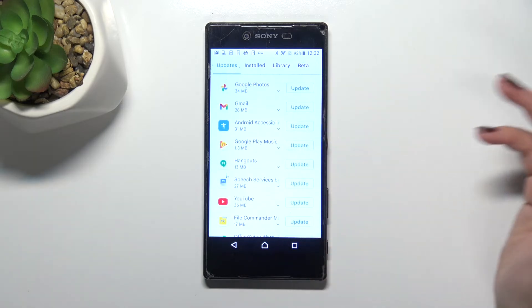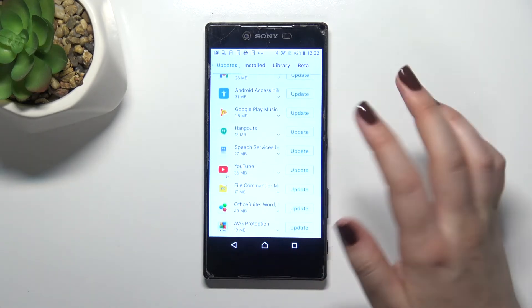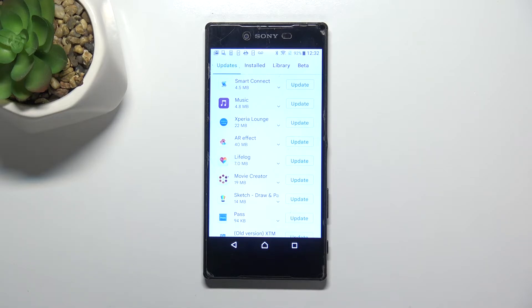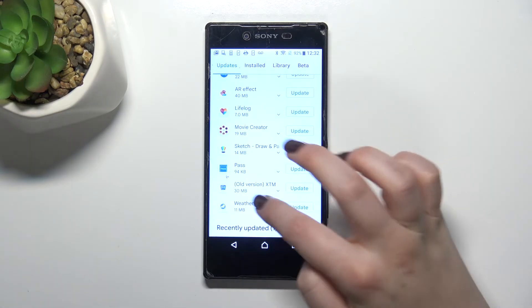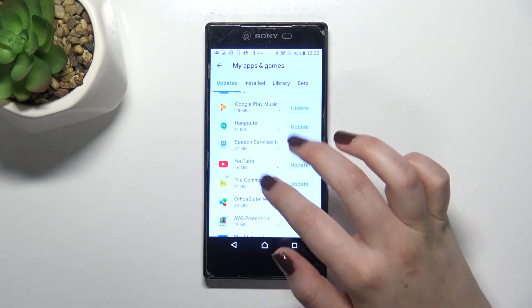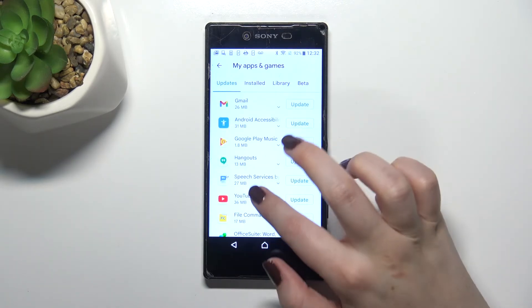But of course you can update only one or two of them — then you will have to find them in the list, and depending on how many apps you've got installed, it can take a lot of time. So just find the app you'd like to update and tap on 'Update' right next to it.